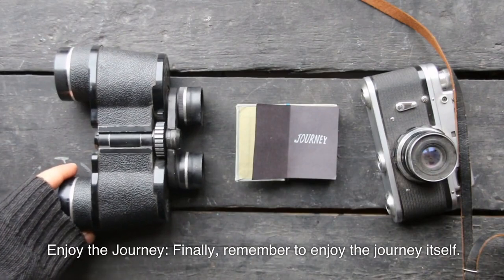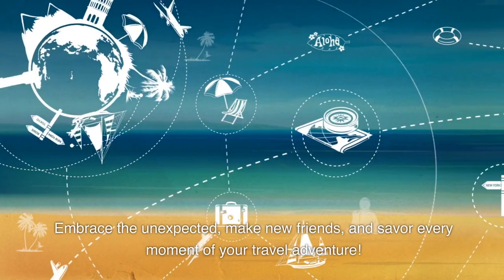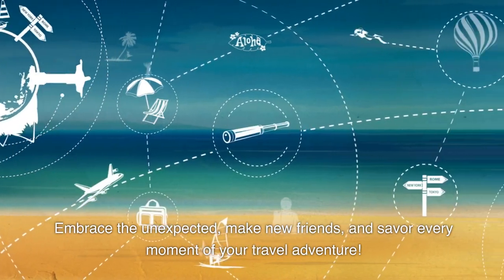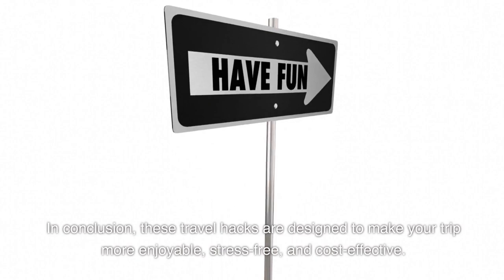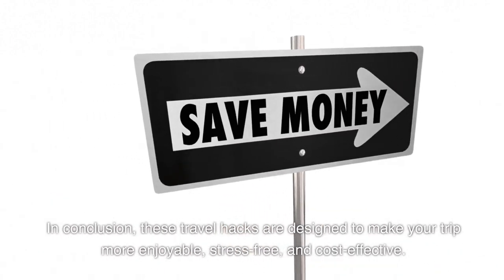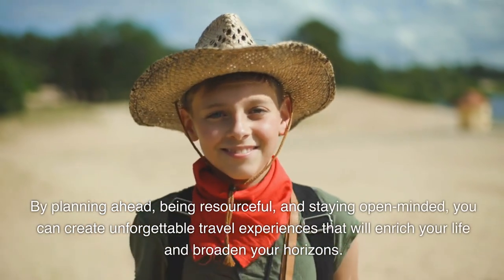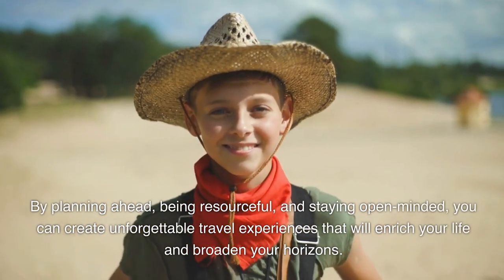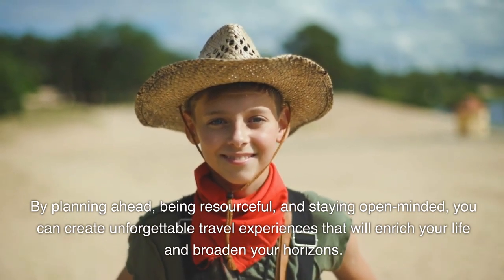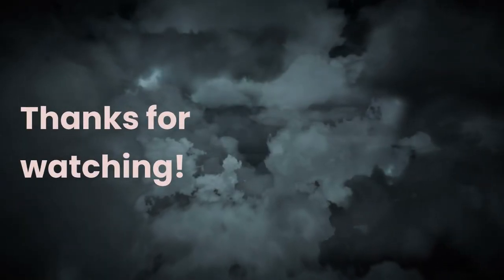Enjoy the journey. Remember to enjoy the journey itself — embrace the unexpected, make new friends, and savor every moment of your travel adventure. These travel hacks are designed to make your trip more enjoyable, stress-free, and cost-effective. By planning ahead, being resourceful, and staying open-minded, you can create unforgettable travel experiences that will enrich your life and broaden your horizons. Bon voyage!